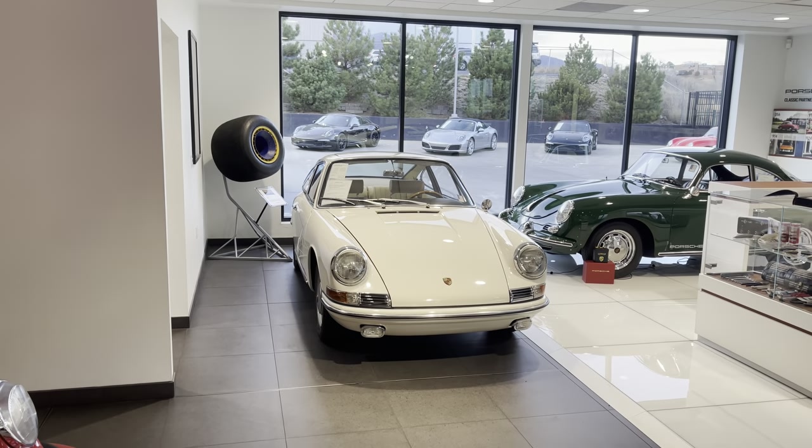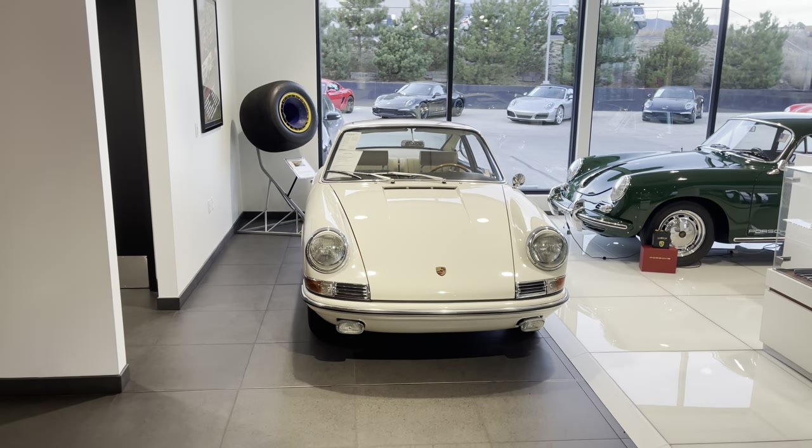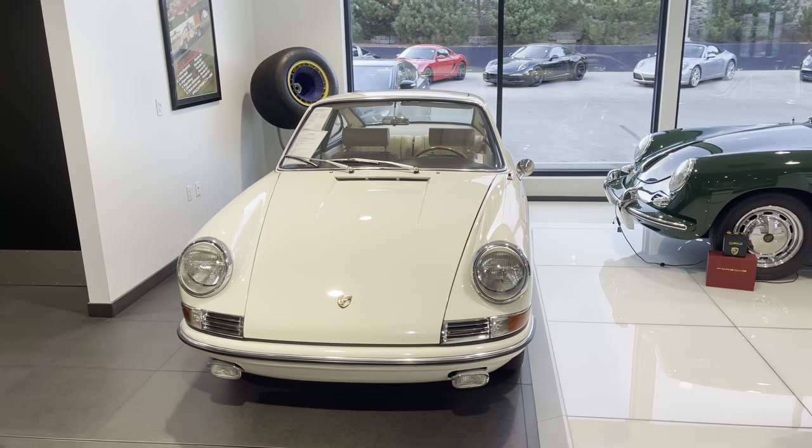Hey, it's John at Porsche Colorado Springs. There she is — just an incredibly cool car. 1965 911.